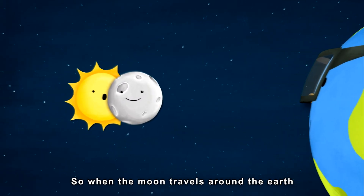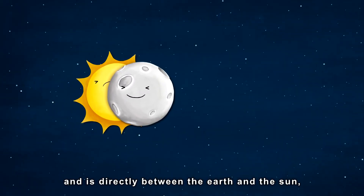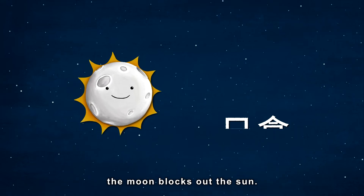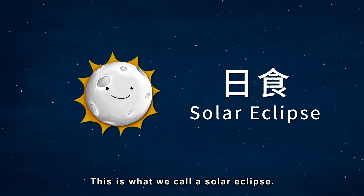So, when the moon travels around the earth and is directly between the earth and the sun, the moon blocks out the sun. This is what we call a solar eclipse.